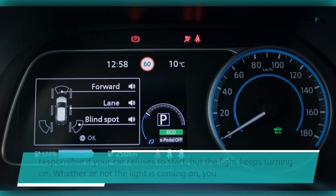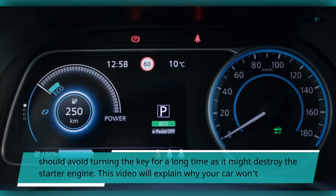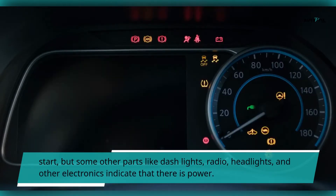Whether or not the light is coming on, you should avoid turning the key for a long time as it might destroy the starter engine. This video will explain why your car won't start, but some other parts like dash lights, radio, headlights, and other electronics indicate that there is power.